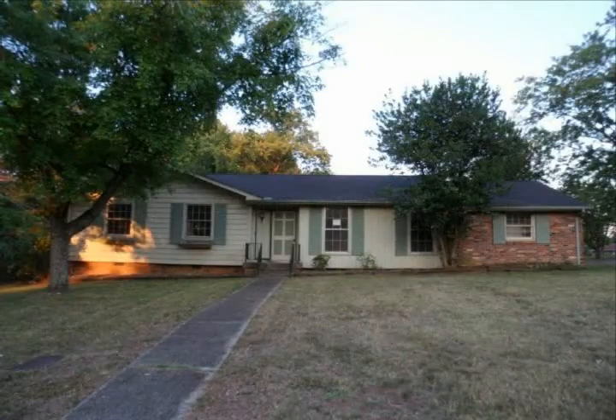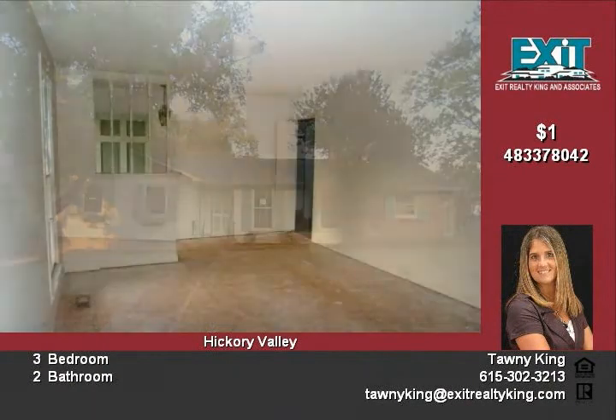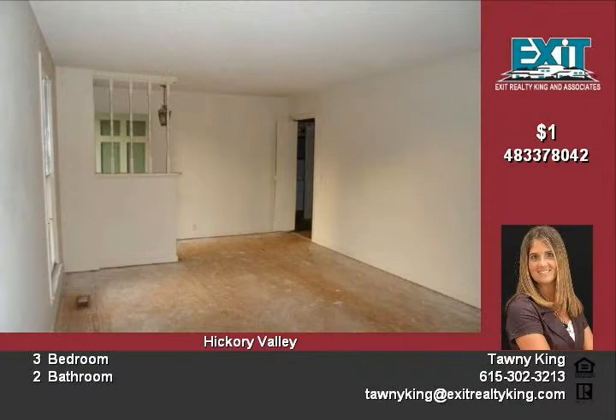Welcome to 5301 Eulala Drive in Nashville. This home is all one level and has great curb appeal. It offers three bedrooms and two full baths. The living areas are open and spacious.